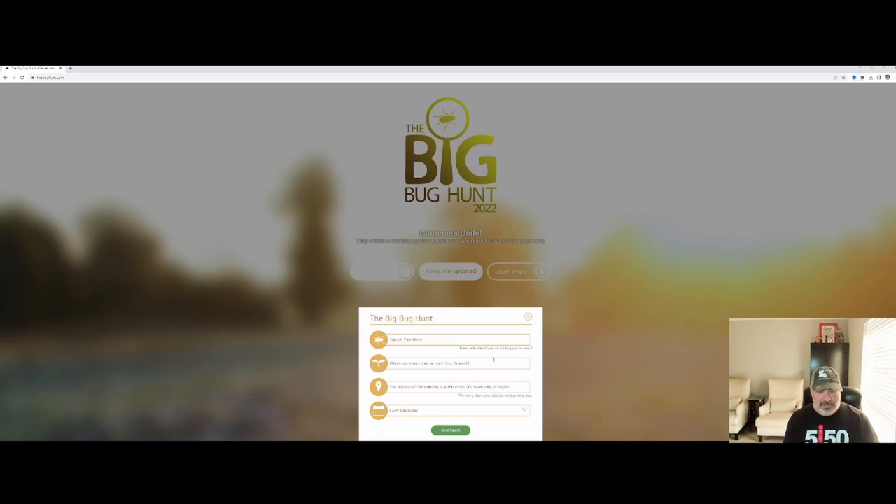You fill in which plant it was on — let's say yellow squash. Then the address — I'm going to say Baton Rouge, that's where I'm at, generally in the Greater Baton Rouge area. And I saw this yesterday. With this you can then hit 'Send Report.' I don't want to send it in because it would be false information, but that's how simple it is. You go in, you see a bug, you put in when, where you're at, what you saw, and on what plant.